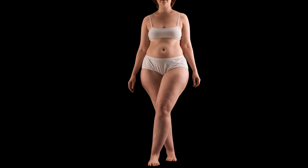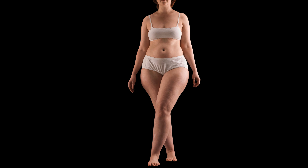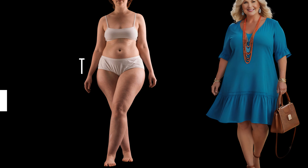As for pear-shaped ladies, both empire and drop waist dresses can be flattering, but they accentuate different aspects of the body. Empire waist dresses are great for highlighting the bust and creating a more balanced silhouette. But if you're a pear shape who feels self-conscious about your bottom half, you might want to avoid drop waist styles.